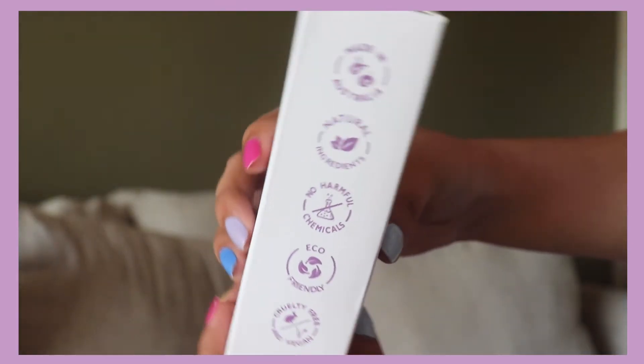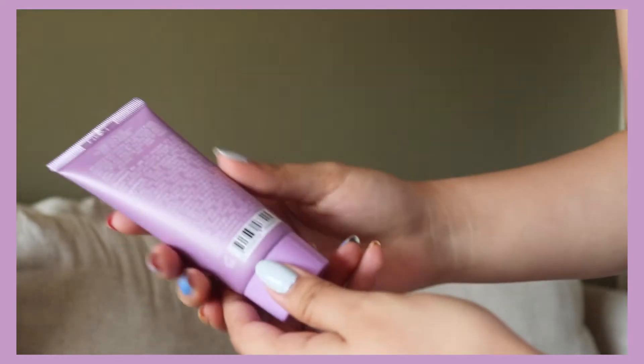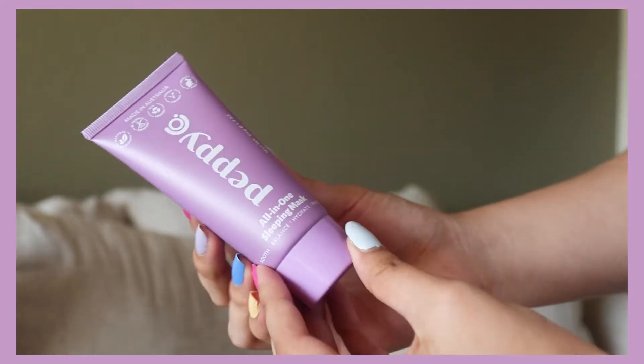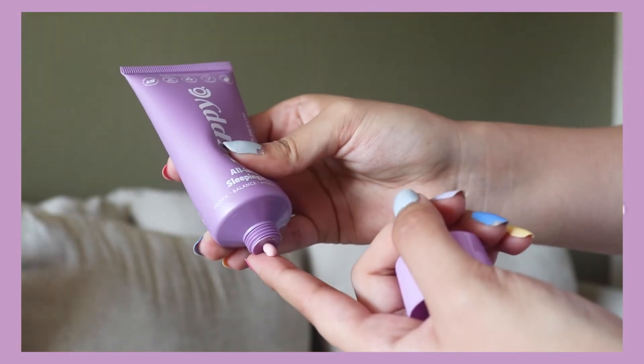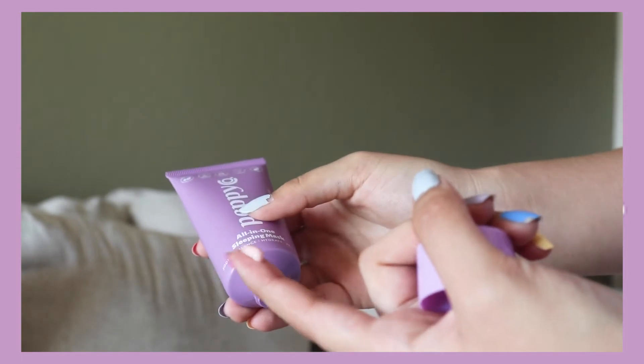This overnight mask revives tired skin while you sleep, and by the time your alarm goes off in the morning, you'll wake up with a softer, smoother, and more supple complexion. I love their branding — I think it's really, really cute.